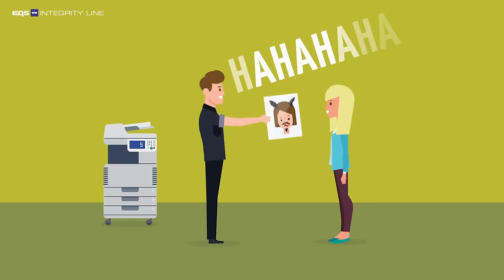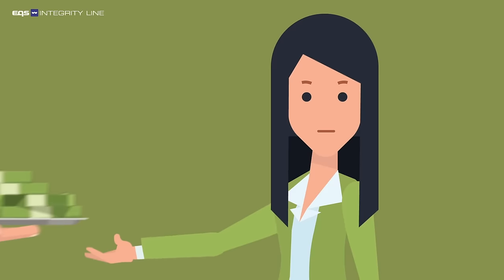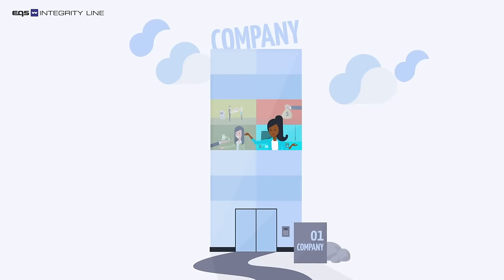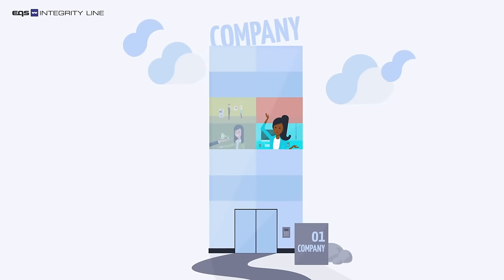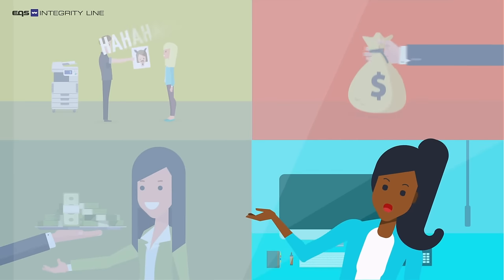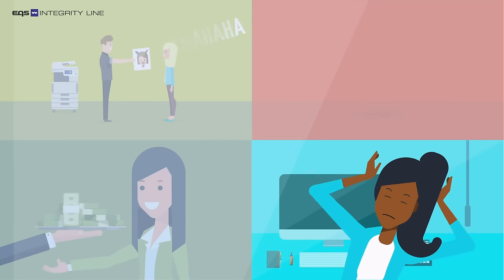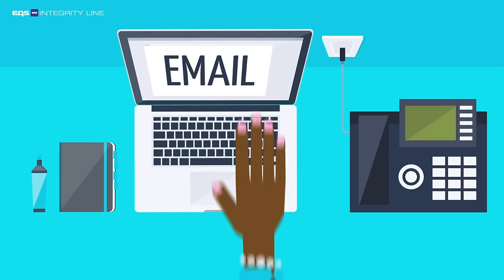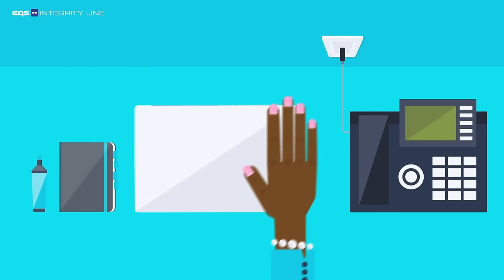Compliance violations are a major risk for any company. Internal leads help you to identify these risks at an early stage. But without sufficient protection, many whistleblowers won't come forward and avoid reporting channels such as email addresses or telephone hotlines.